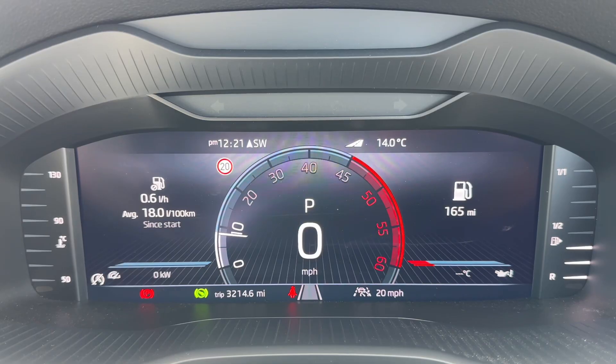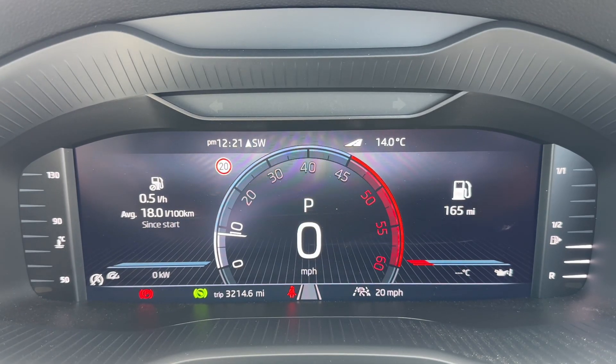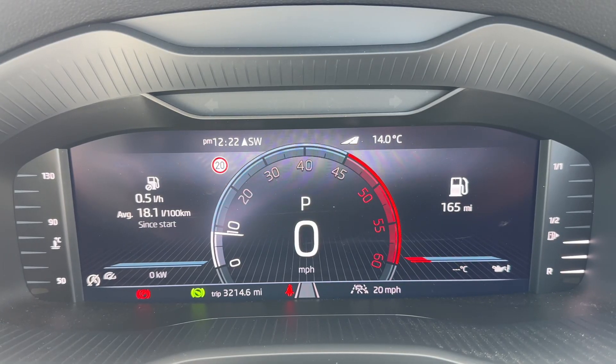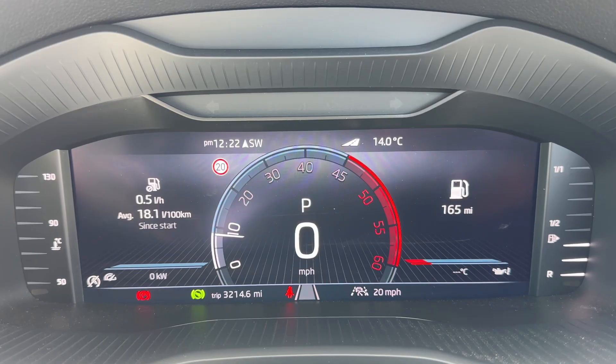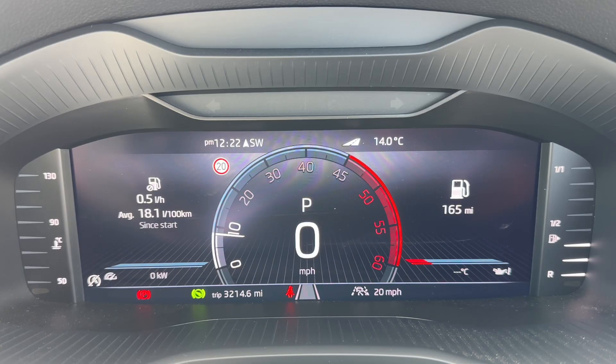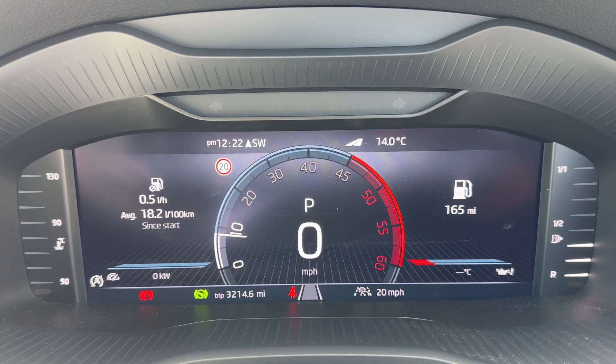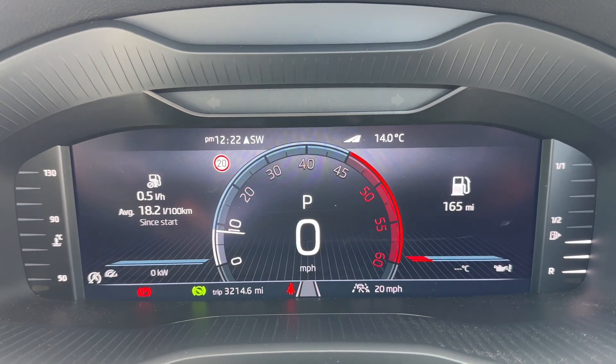Now that we're inside the car we're going to start with the dials. On the far left hand side we have the coolant temperature gauge, then the trip computer, the rev counter, and the digital readout for the speedometer — above which it will show you what gear this car is in. It's an automatic so we are in park at the moment. Over on the far right hand side we have the fuel gauge.